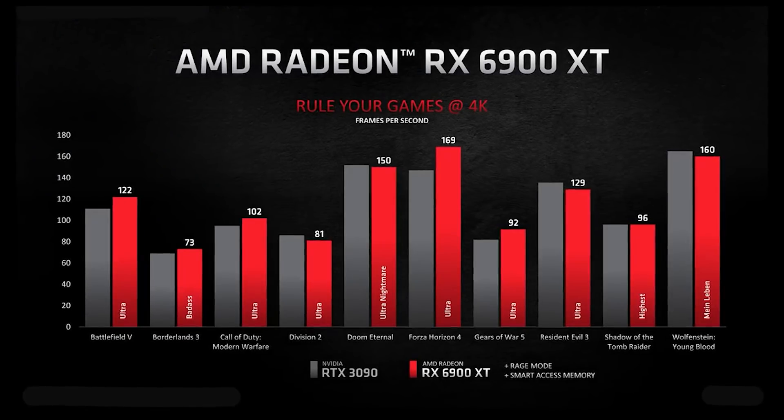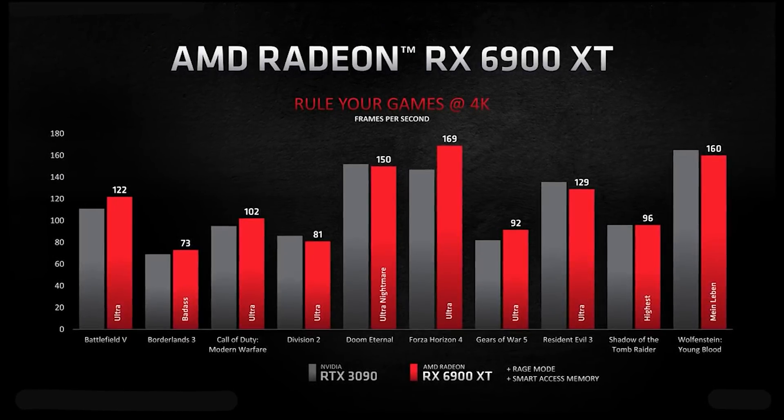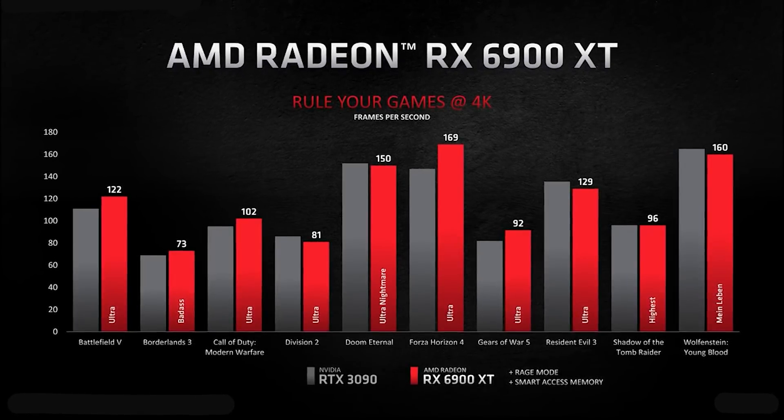Mid-range performance is still going to be really impressive. We'll be digging further into the performance metrics later on in the video, but for now you can go into this knowing that it's going to be faster than the RX 6900 XT from AMD, particularly when it comes to ray tracing performance.